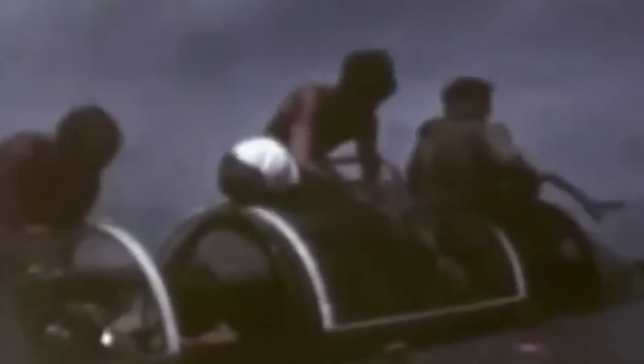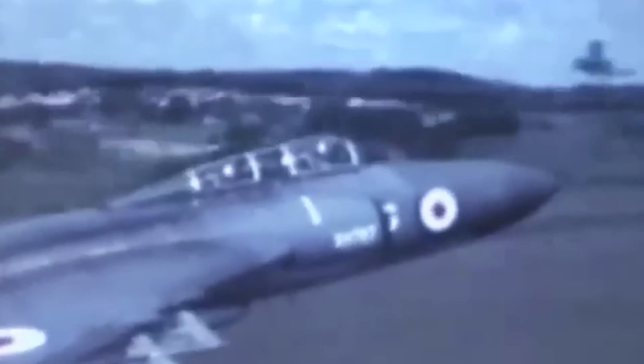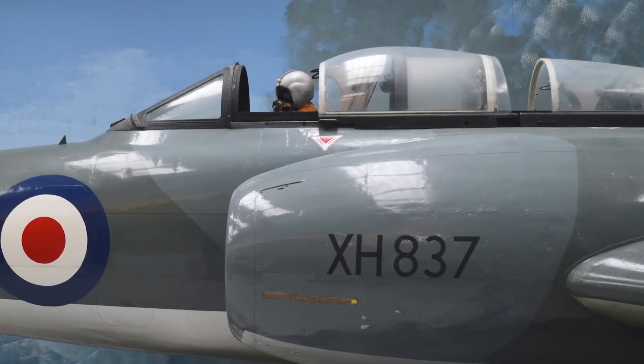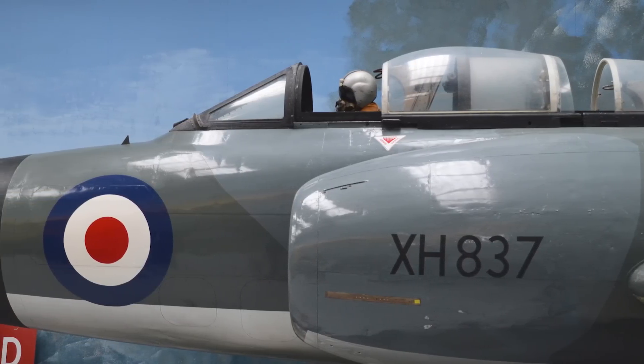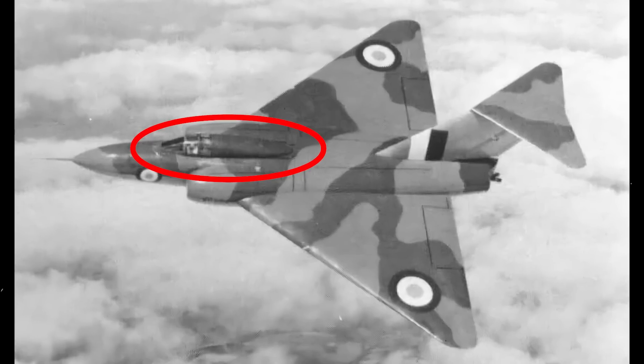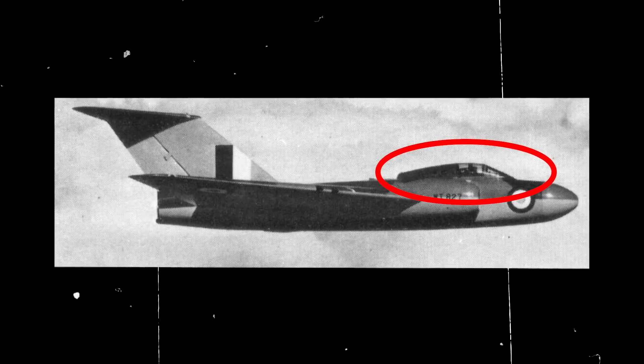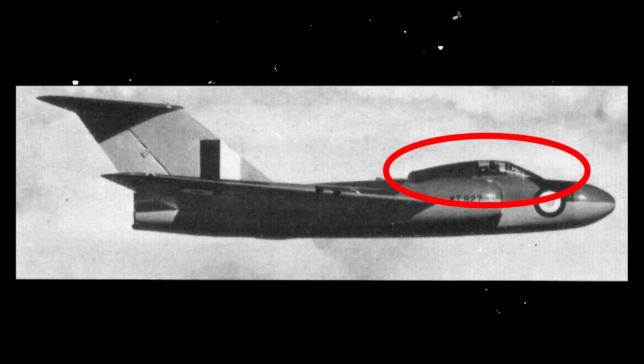The pilot and radar operator were seated in a tandem configuration within an air-conditioned cockpit, shielded by a four-piece canopy designed for optimal visibility. The rear portion of the canopy moved back over the fuselage allowing the radar operator to enter, while the second segment slid back from the windscreen over a fixed third segment to give the pilot access. Initially, prototypes utilized a different canopy design with a solid metal rear cover equipped with small portholes on each side, aimed to improve the radar operator's visibility of the radar scope. However, it was later decided that having an additional visual lookout was advantageous, leading to a redesign.